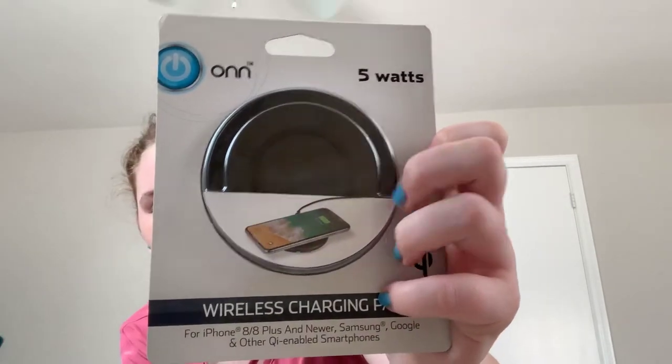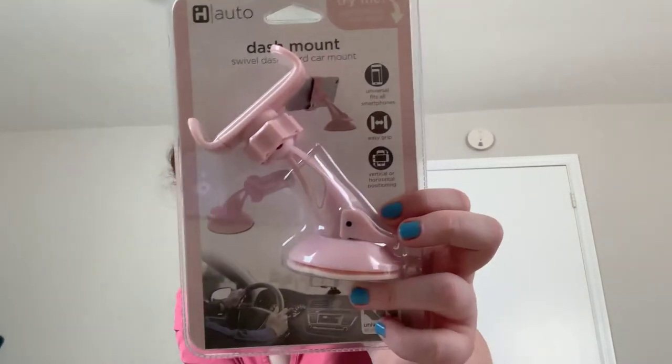I got a wireless charger. This is the on-brand 5-watt wireless charger, which is going to be really good for friends over or just me in general. I got a cute little squishy bunny because I actually love squishies — if you want to see my squishy collection, let me know. I also got this iHome car mount because I don't have a GPS in my car, so it's just this baby pink car mount.